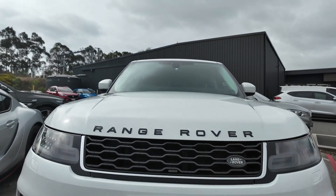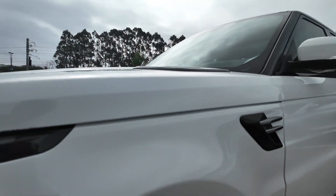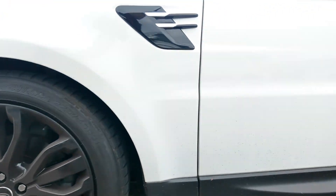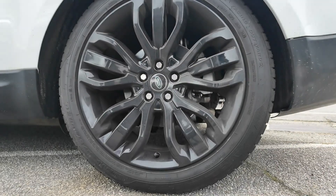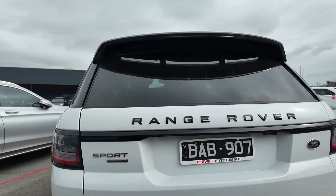Welcome to Berwick Mitsubishi, where we pride ourselves on offering a diverse selection of quality pre-owned vehicles. Each vehicle in our inventory is carefully selected and thoroughly inspected to meet our high standards. Introducing the 2018 Land Rover Range Rover Sport SE, a luxurious and powerful SUV designed to provide a blend of on-road refinement and off-road capability.